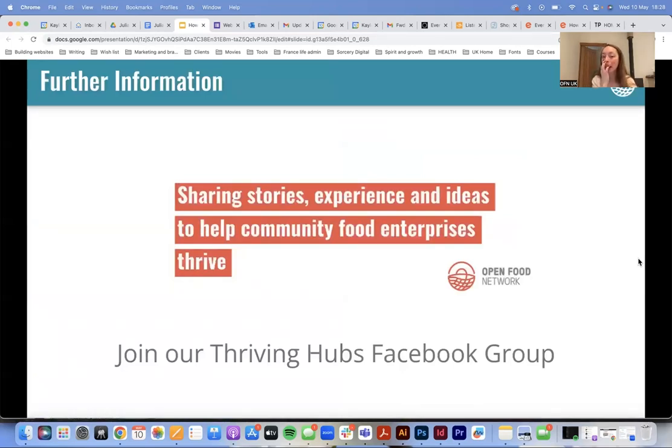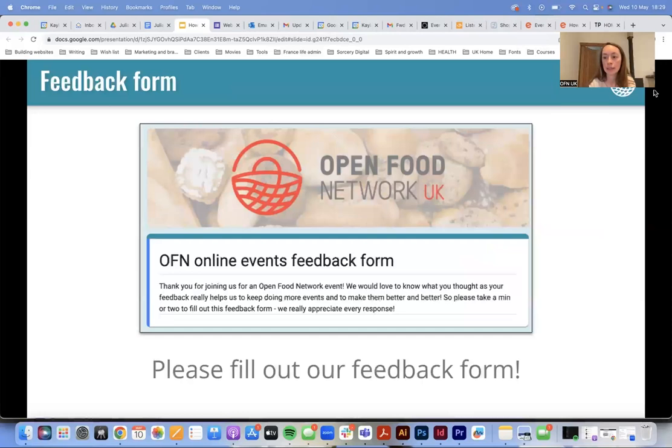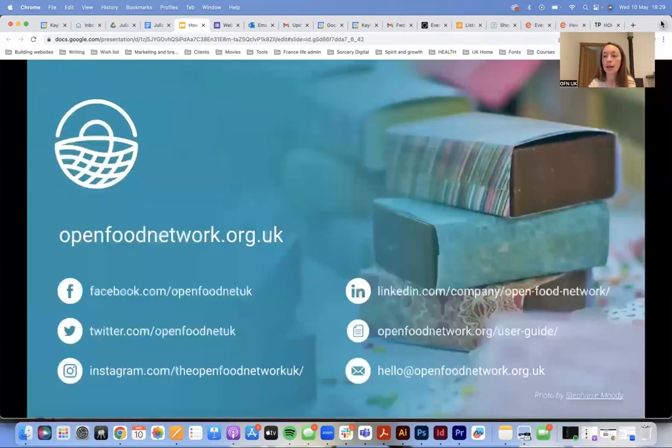I got through it with two minutes to spare! If you want more information, different guides, or help and support, we've got a Thriving Food Hubs Facebook group — and this isn't just for people using the Open Food Network. Everyone in the group is from a small-scale food enterprise of some variety. It's quite a useful place to be — there's co-sharing of what different organizations are going through, you might have a helpful answer for someone else, or someone might have a helpful answer for you. And there's a feedback form linked in the slides — if you don't get a chance to do it today, when I send you the slides you'll be able to see it.